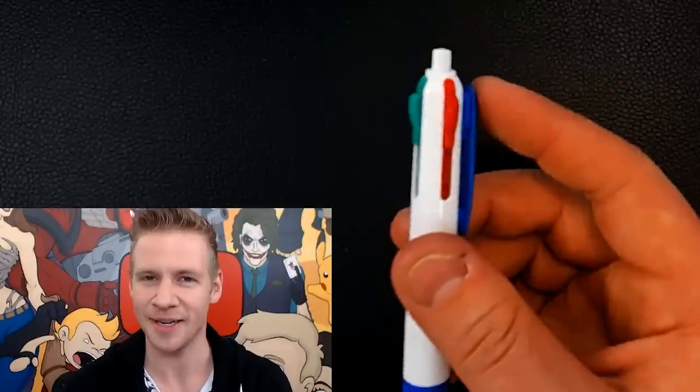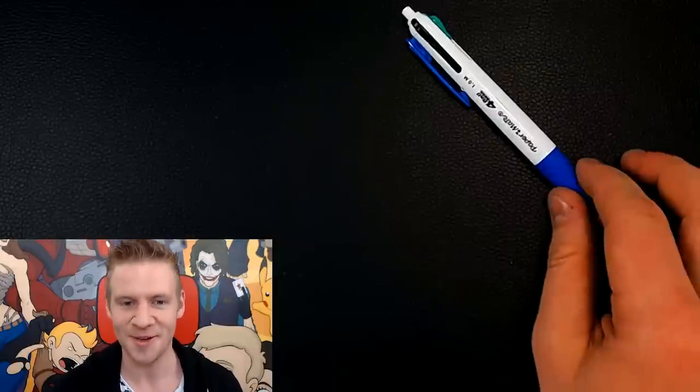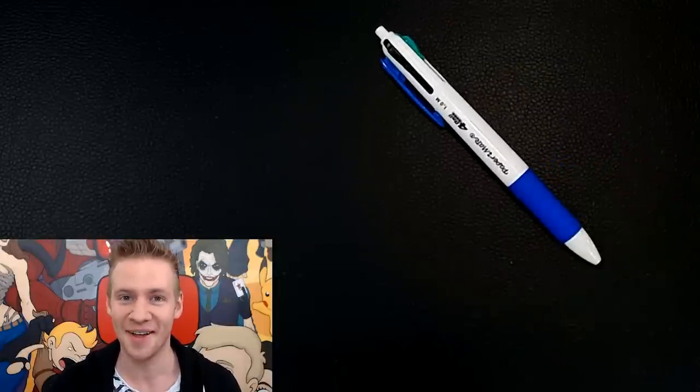This thing is a feat of human engineering and a testament to the imagination and ambition of our species. When I was in high school, I used to always have one of these bad boys on me, because why carry four pens when you can carry one pen?